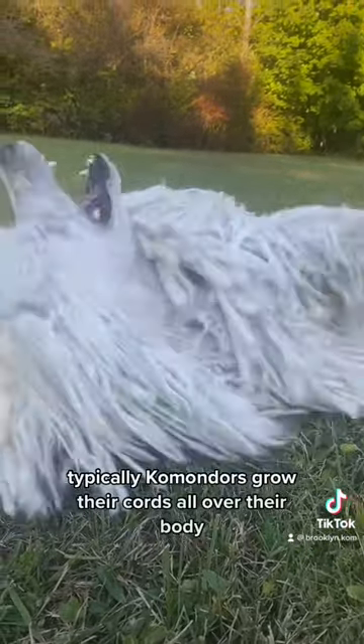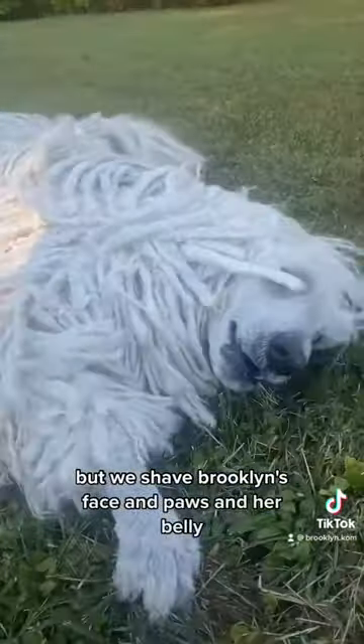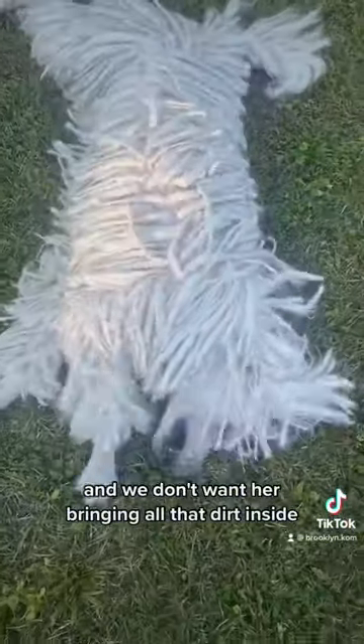Typically, Komondors grow their cords all over their body, but we shave Brooklyn's face, paws, and her belly just because she's an indoor dog and we don't want her bringing all that dirt inside.